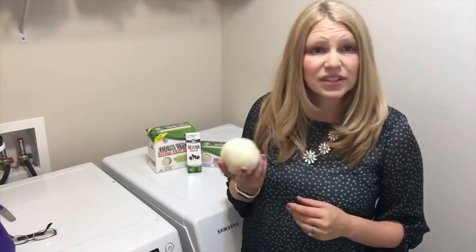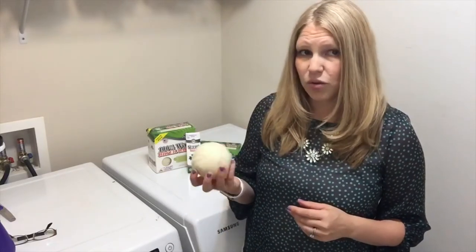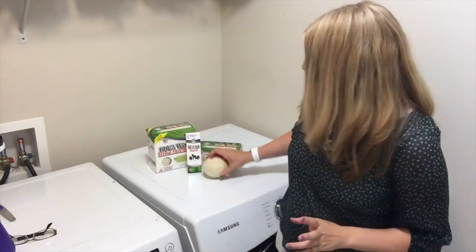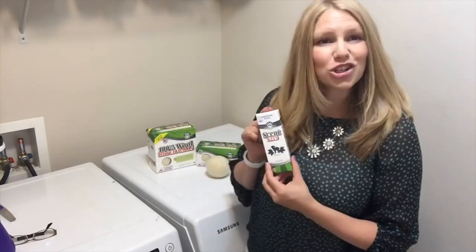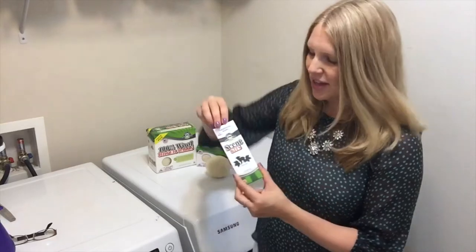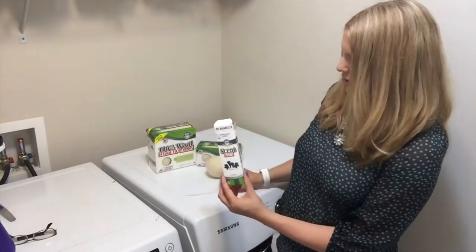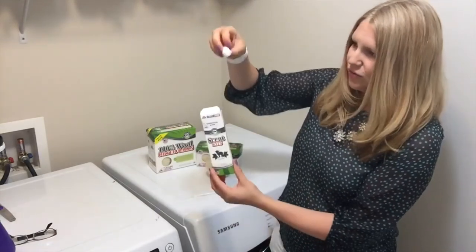We do offer fragrance oils that are phthalate-free, 100% safe synthetic fragrance oil. They do last quite a bit longer. Either way, we have scent kits for essential oils and fragrance oils, and the scent kits come with a nice little pipette to scent and your scent.